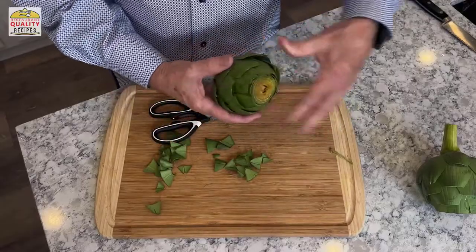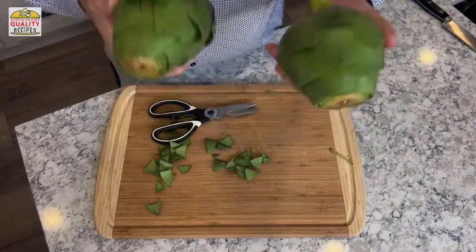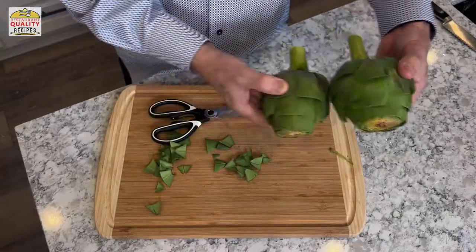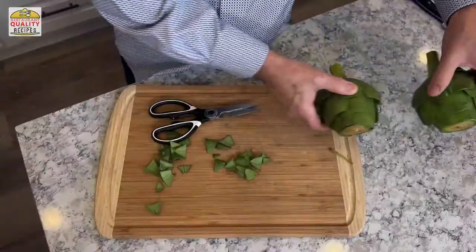Our artichokes are all cleaned up, trimmed, and ready to go — that's all there is to it, it doesn't take a lot of work. You'll find these in some pretty upscale restaurants where you might pay $12 to $15 for one. I paid two dollars a piece for these, so this is one of those recipes where you can skip the gourmet restaurant and just do it yourself at home.